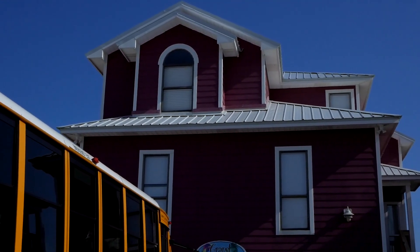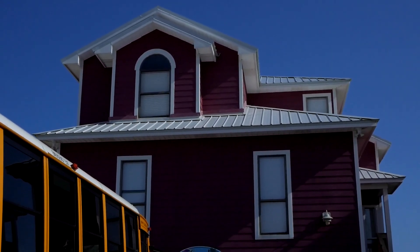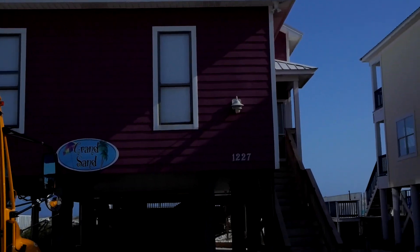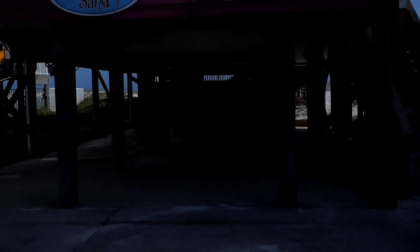All right, here we go — track team made it to Gulf Shores. Here's the house we're staying in. Let's make our way inside, do a little tour. First of all, let's look underneath really quick — there's a grill underneath there. Actually this is the underside right here, for flooding. I'll take it.